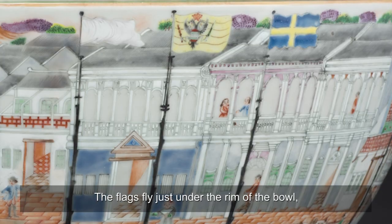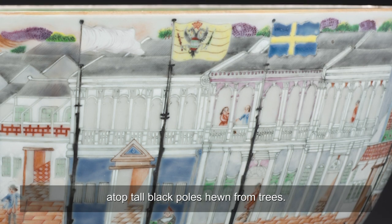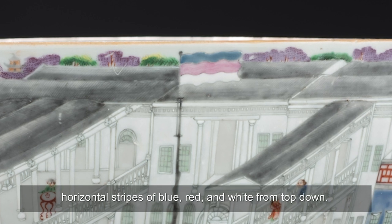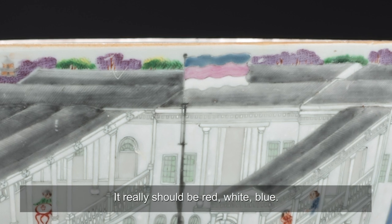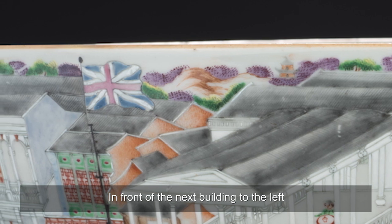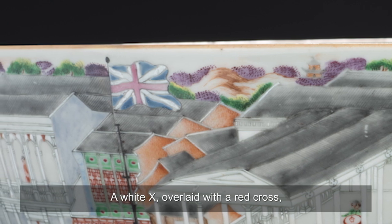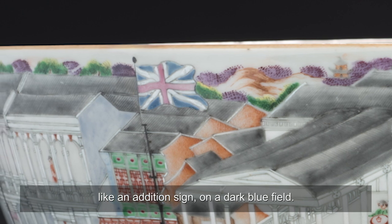The flags fly just under the rim of the bowl, atop tall black poles hewn from trees. The Dutch flag has been rendered incorrectly — horizontal stripes of blue, red, and white from top down; it really should be red, white, blue. In front of the next building to the left is the iconic Union Jack, the British flag: a white X overlaid with a red cross, like an addition sign, on a dark blue field.